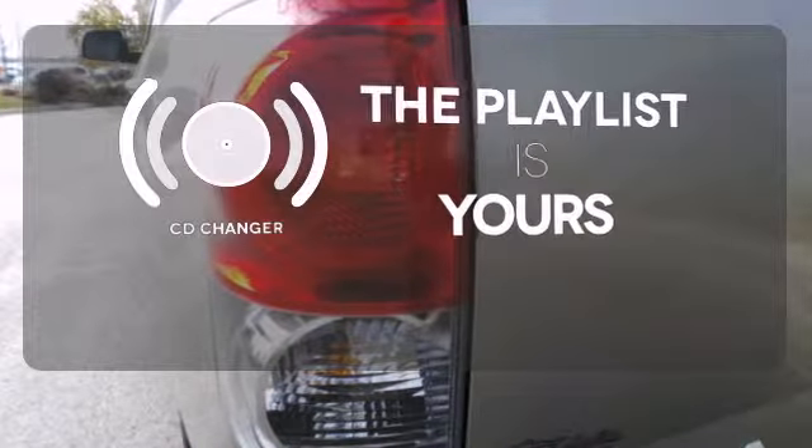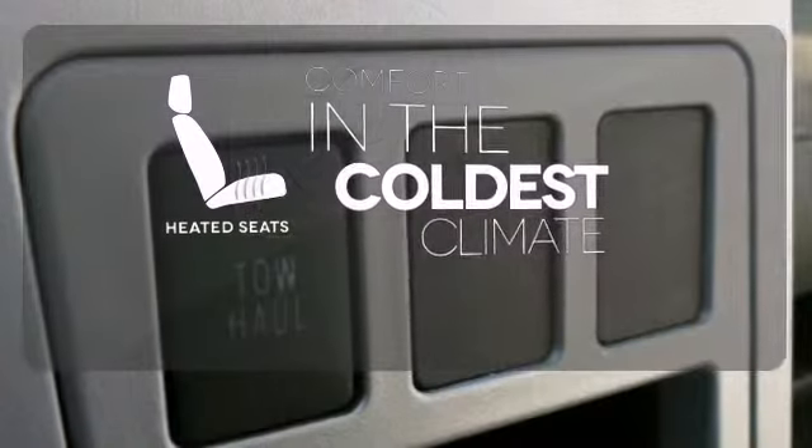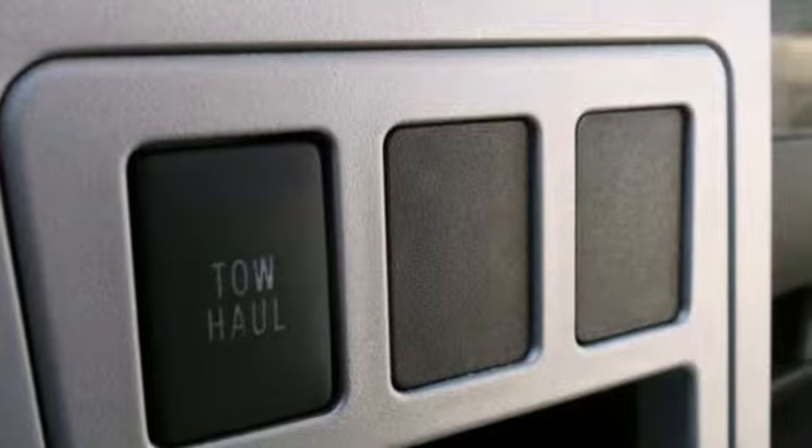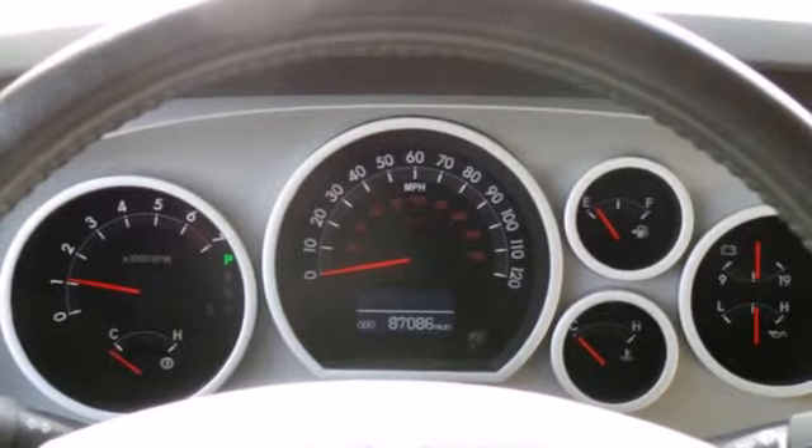Stop fumbling for the right album — you have a CD changer. The heated seats keep you comfortable no matter how cold it is. Toyota engineering excellence and reliability make this workhorse full-size Tundra an outstanding value.